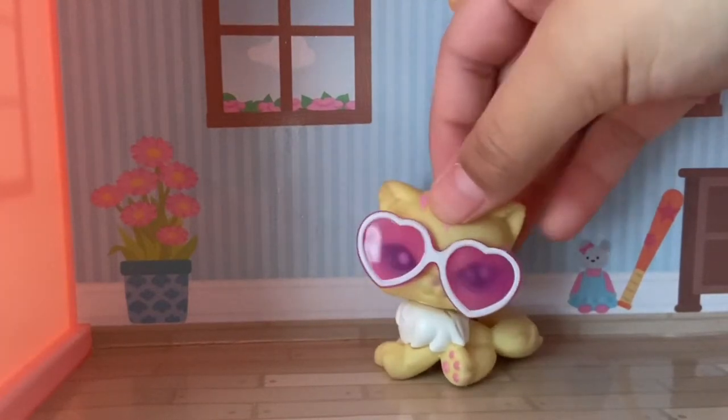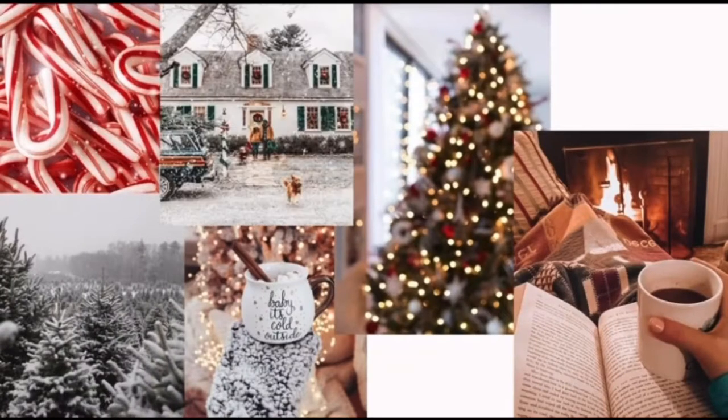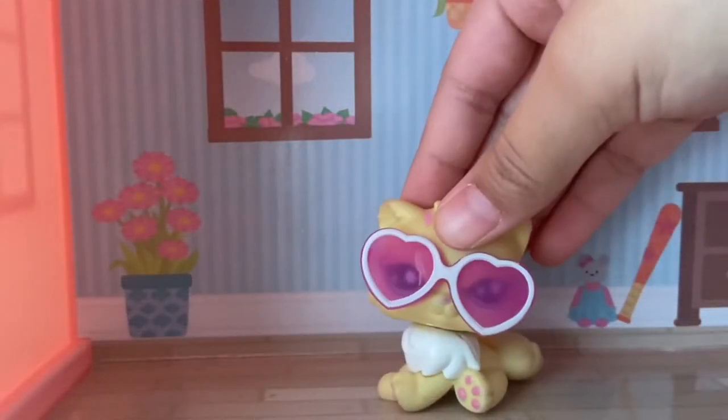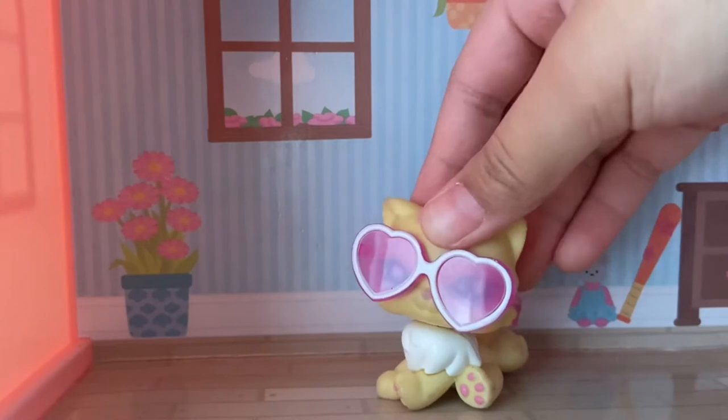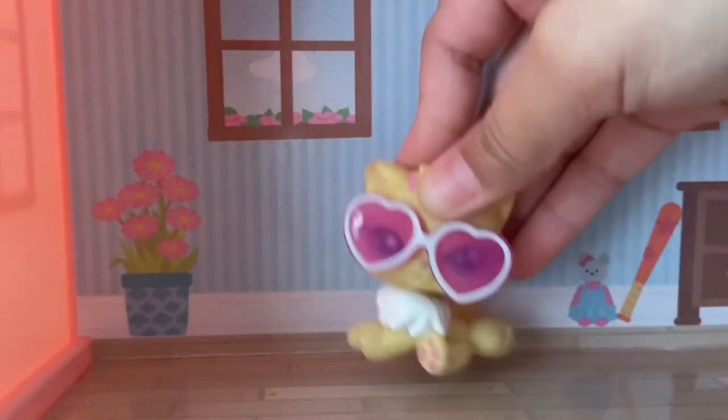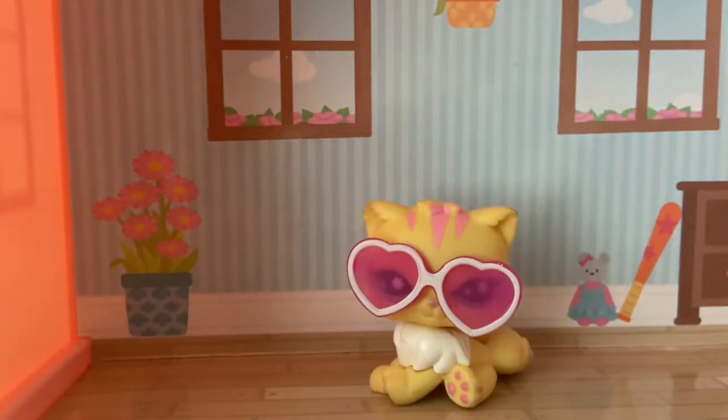Hey guys, it's Addy and you're watching LPS Addy. Today I ordered a package — well, yesterday I ordered a package and it came so early. It was this Great Dane, and basically I'm filming this video to show you what to expect from ordering LPS on Amazon.